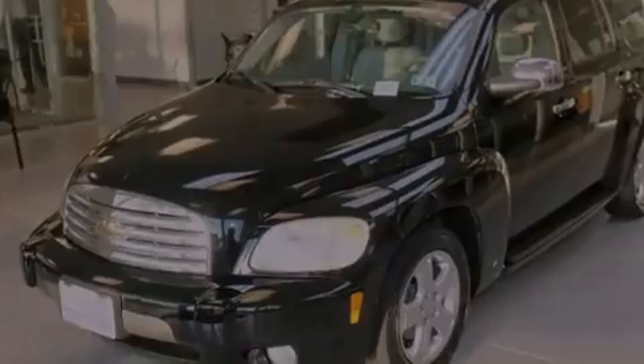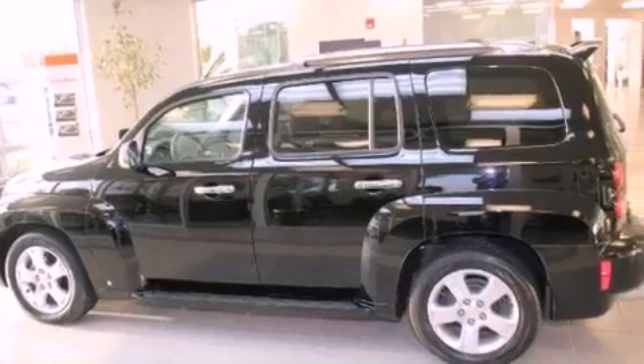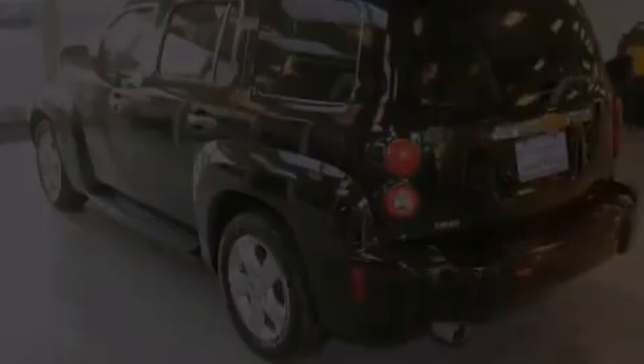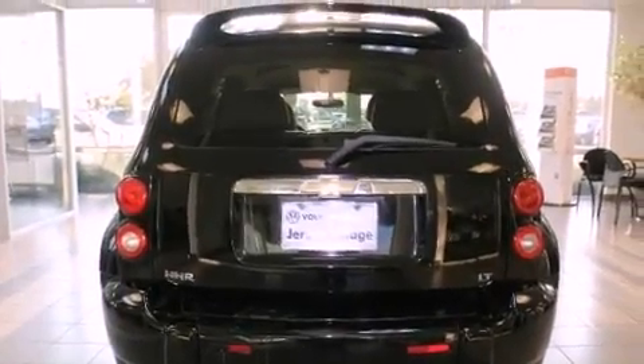All of the following features are included: air conditioning, a split folding rear seat, cruise control, a CD player, a passenger side vanity mirror, a security system, a rear window defroster, keyless entry, speed sensitive wipers, and a power driver seat.